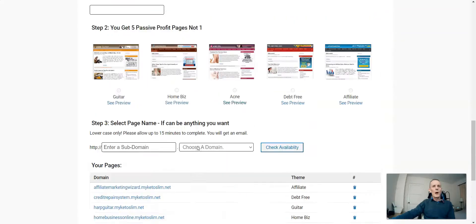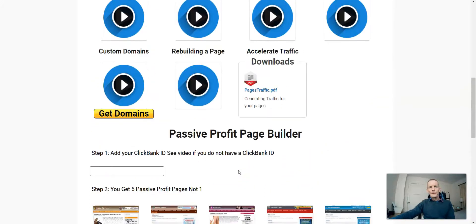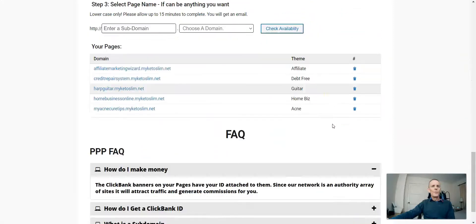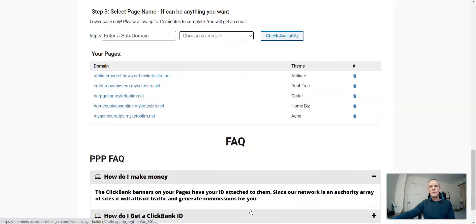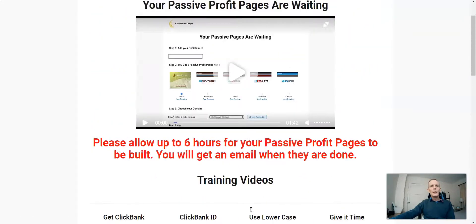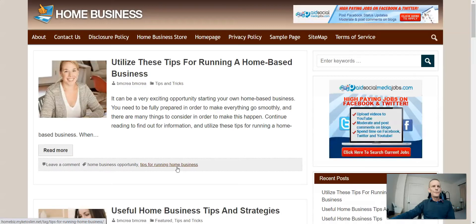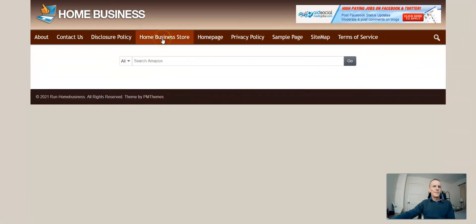I don't actually know how you edit the pages. No doubt you'd have to go through the 'rebuilding the page' video, which might well be an upsell. From just looking at this section, there is no way to edit the pages. The pages are as you get them — your affiliate ID will be inside the banners. Let's look at this Home Biz one. They're all very much the same — just not set up as a home business store; there's nothing in there at all.